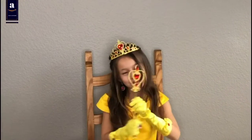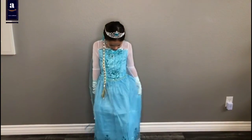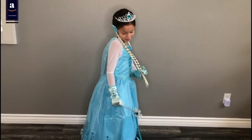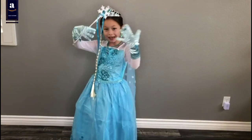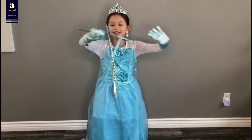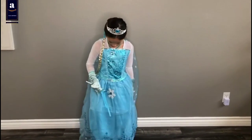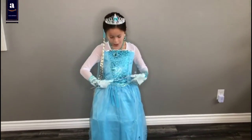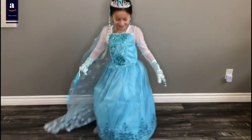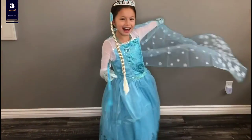Three, two, one. Okay, let's go. Whoa! It's fresh. Look at this, and my face. So pretty. And I have a heart, and I have a snowflake wand. Here's the back. Here's the full spin. I am loving this!